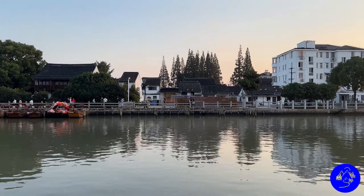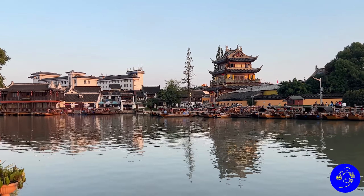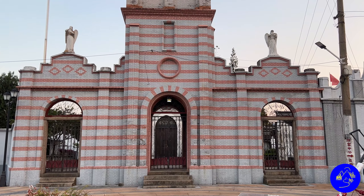Jujia Jiao Water Town is about 47 kilometers from Shanghai. This town is the best kept old water town compared to others like it in Shanghai. Like several other water towns in this area, Jujia Jiao has numerous historical sites and private gardens. So let's get started.